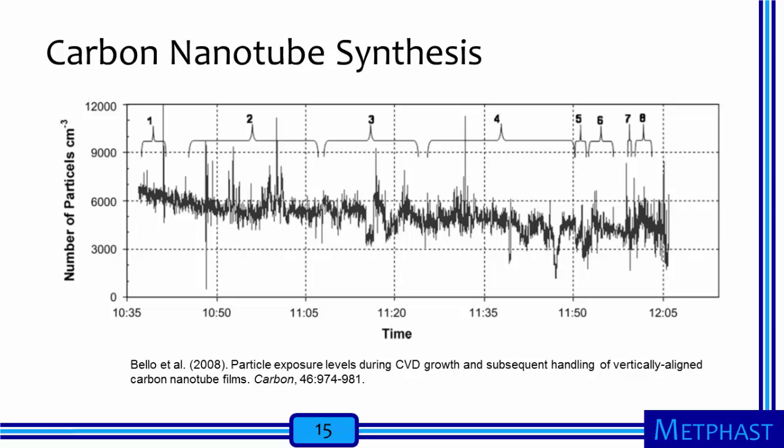Carbon nanotubes are most often synthesized using chemical vapor deposition, or CVD. Bellow and co-authors measured particle number concentrations during various steps of CVD synthesis of carbon nanotubes. The subsequent steps include furnace heating, carbon nanotube growth, furnace cool-down, furnace opening to remove the lawn of carbon nanotubes, delamination of the carbon nanotubes from the substrate, and transfer of the carbon nanotubes to an epoxy-coated substrate. None of these steps exhibited consistently elevated carbon nanotube concentrations. The lack of elevated concentrations during harvesting is surprising, but the authors note that the film of synthesized carbon nanotubes is held together strongly by van der Waals forces, keeping individual carbon nanotubes from being released in measurable quantities.